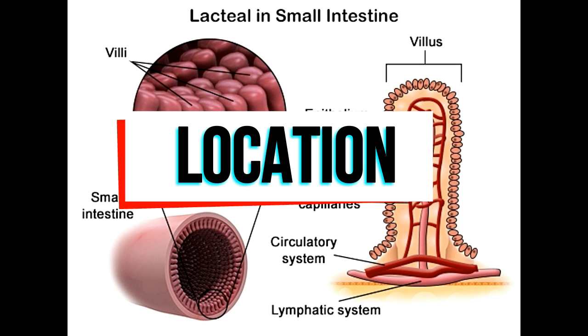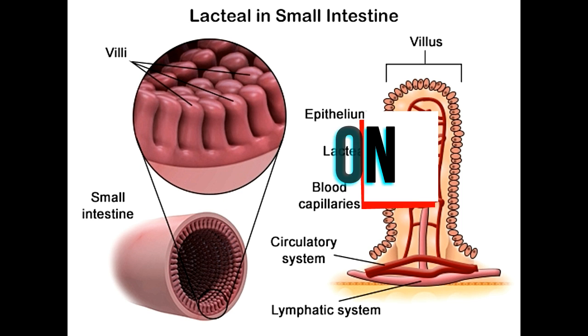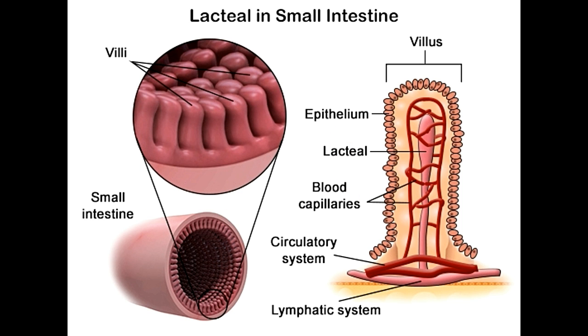This lining contains millions of small projections called villi. These projections serve the purpose of increasing the surface area of the intestine in contact with the food, so that maximum nutrients can be absorbed from it. The structure of each villus consists of a network of blood vessels, capillaries and venules, along with a single lymphatic capillary running through its middle, called the lacteal.